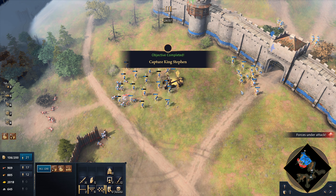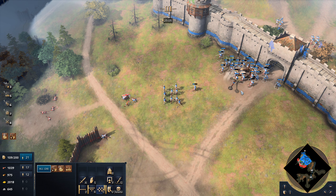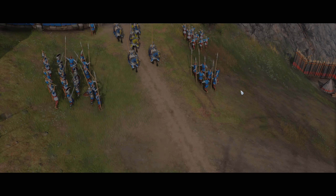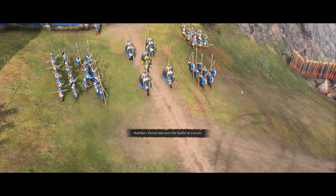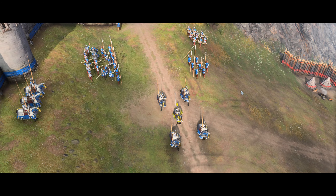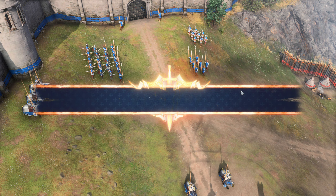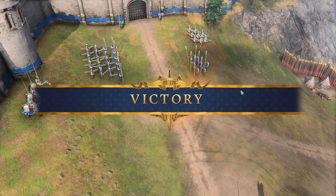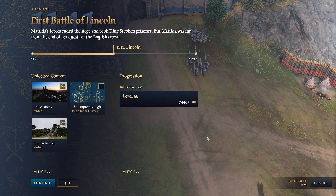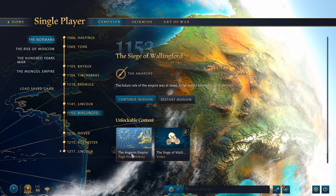That's it for the First Battle of Lincoln — nice and simple, even with the enemy having an advantage. Matilda's forces had won the battle at Lincoln, but the fight for the crown was not over yet. Easy victory. So that's it for the First Battle of Lincoln, guys. Join me next time for the Siege of Wallingford.